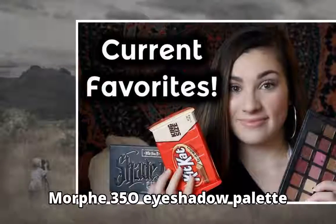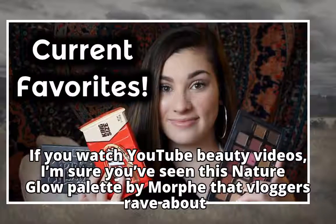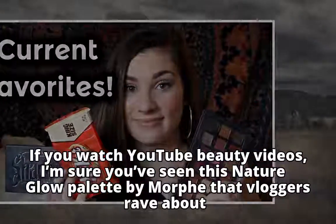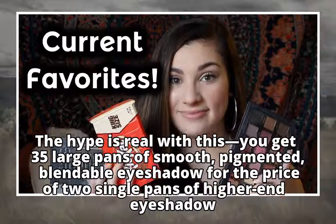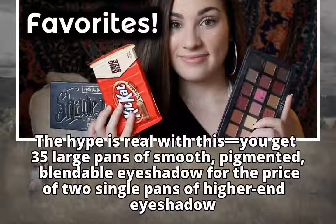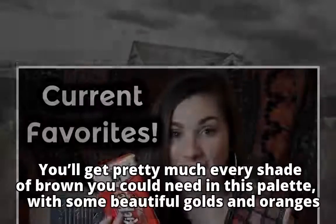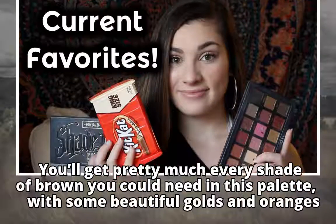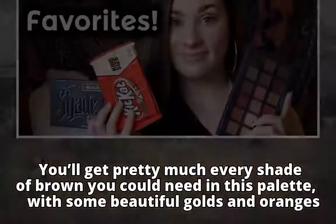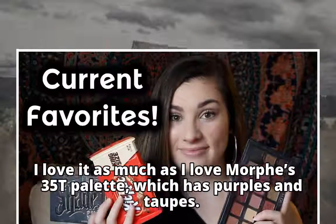Morph 350 Eyeshadow Palette. If you watch YouTube beauty videos, I'm sure you've seen this Nature Glow Palette by Morph that vloggers rave about. The hype is real — with this you get 35 large pans of smooth, pigmented, blendable eyeshadow for the price of two single pans of higher-end eyeshadow. You'll get pretty much every shade of brown you could need in this palette, with some beautiful golds and oranges. I love it as much as I love Morph's 35T palette, which has purples and taupes.